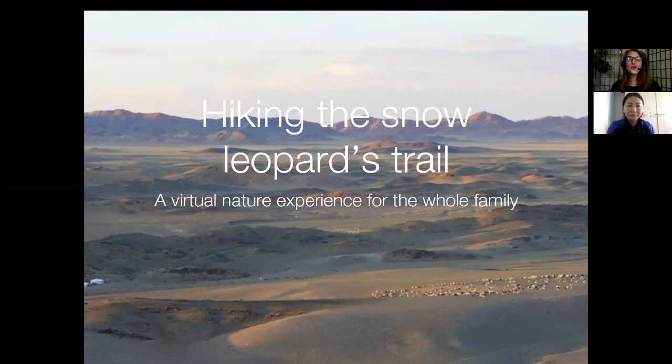Hi everyone, thank you so much for joining us here. We hope you've been enjoying the 24-hour virtual fundraiser around the globe for snow leopards. We're excited to have you join this virtual hike today on the snow leopard trail, where we'll be going to the Gobi Desert of Mongolia with one of my incredible colleagues, Nadia Midjadorj. I am Jennifer Snell-Rulman, the Snow Leopard Trust assistant director of conservation, and Nadia is a conservation scientist with the Snow Leopard Trust from Mongolia.